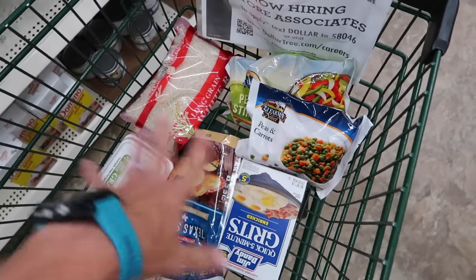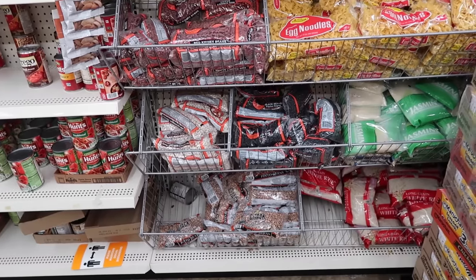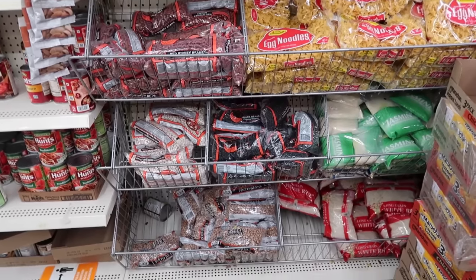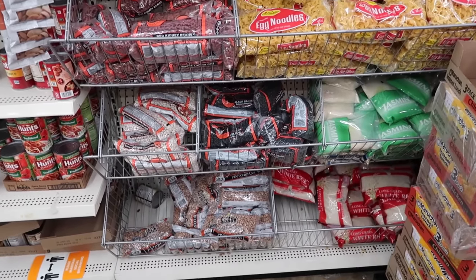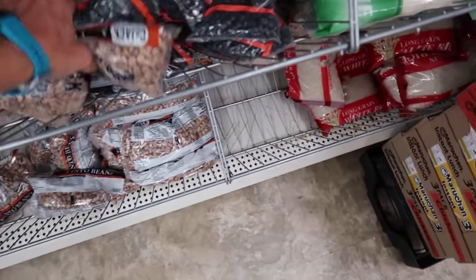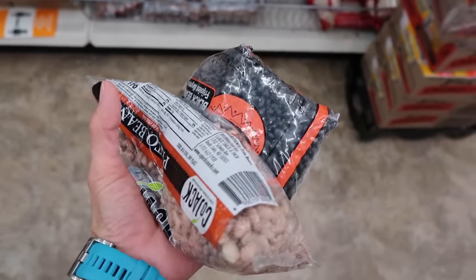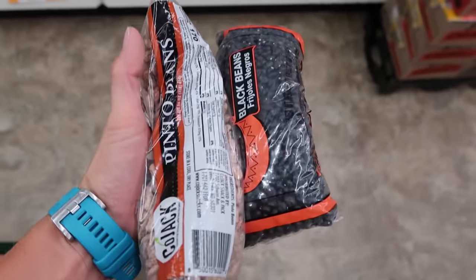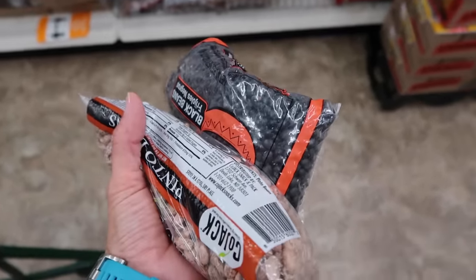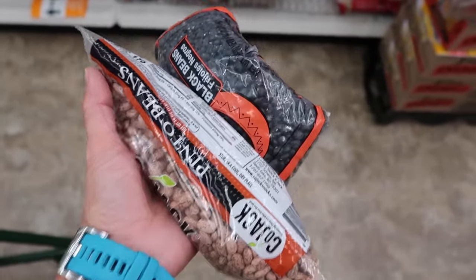I still haven't decided on breakfast, and now I need to work on dinner. I keep coming back to the beans because burritos sound like one of the easiest and genuinely tasty things we could put together. I'm going to do pinto and black beans for the week and make burritos with the rice. When my husband was in college, this is something he ate every single day — a very common bachelor meal.